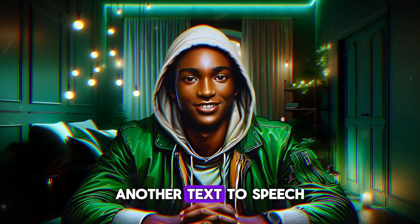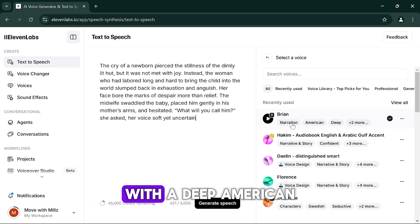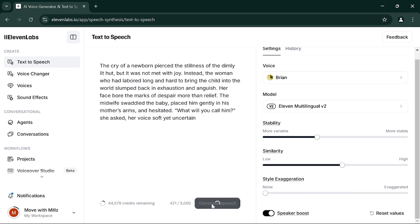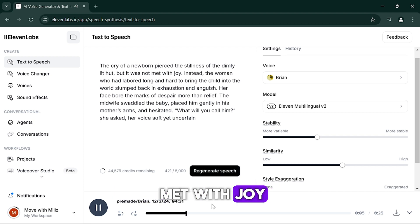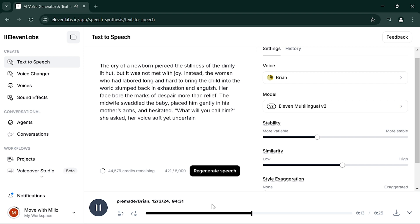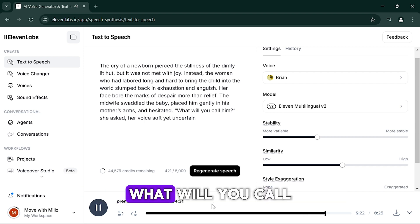To compare, I'll now head over to Eleven Labs, another text-to-speech AI tool. I'll paste the same text into Eleven Labs, select Brian — a narrator voice with a deep American tone — and click Generate. This allows us to compare the outputs from both platforms. The Eleven Labs output: 'The cry of a newborn pierced the stillness of the dimly lit hut, but it was not met with joy. Instead, the woman who had labored long and hard to bring the child into the world slumped back in exhaustion and anguish.'